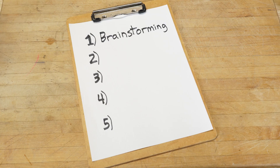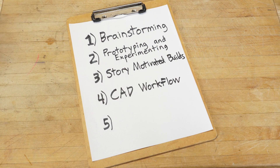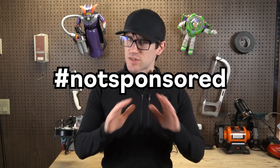I learned these five things in Mark Rober's Creative Engineering class: how to quickly brainstorm ideas, a handful of prototyping methods and how to intelligently set up an experiment, the importance of story-motivated builds, a proper CAD workflow, as well as all sorts of video style considerations and how to implement them in the editing process. I want to give you an overview of each concept, why I think they're important, and how Mark explains them. This video is not sponsored — I have no business relationship with Monthly.com or with Mark. I'm just a fan who has watched his videos for years and wanted to take my design skills to the next level.